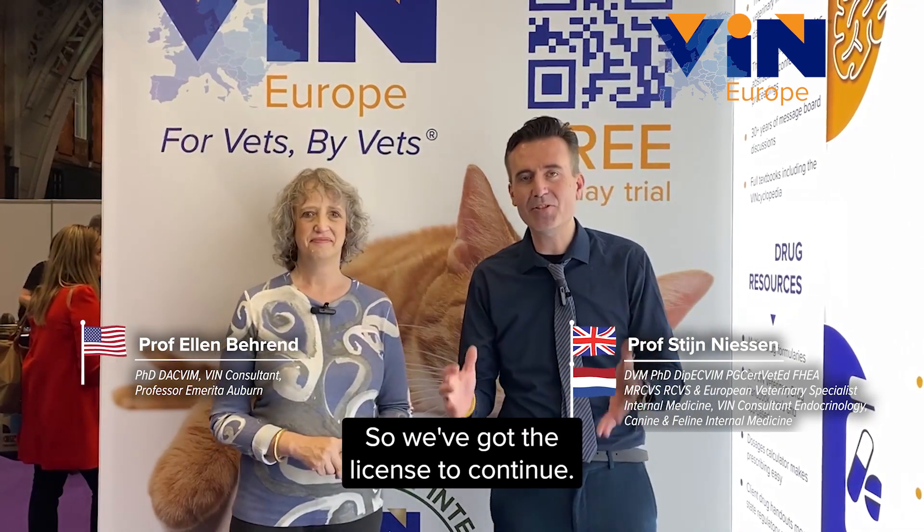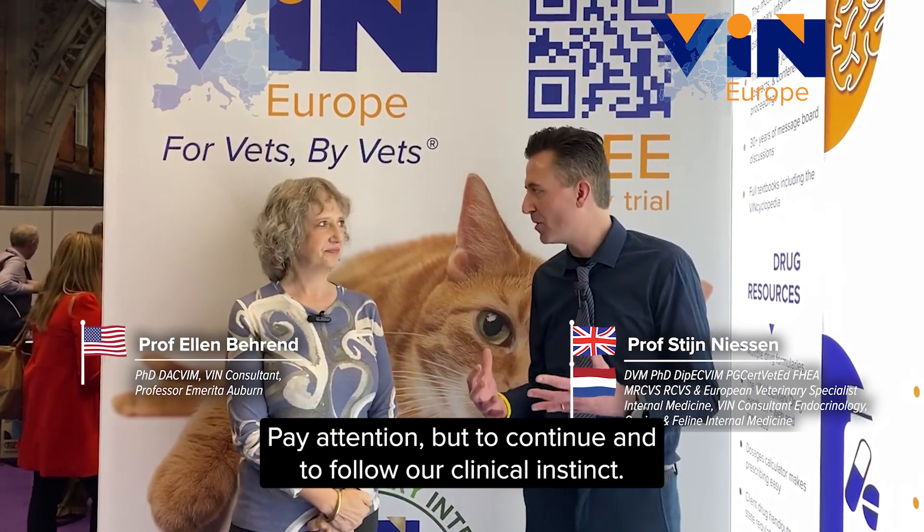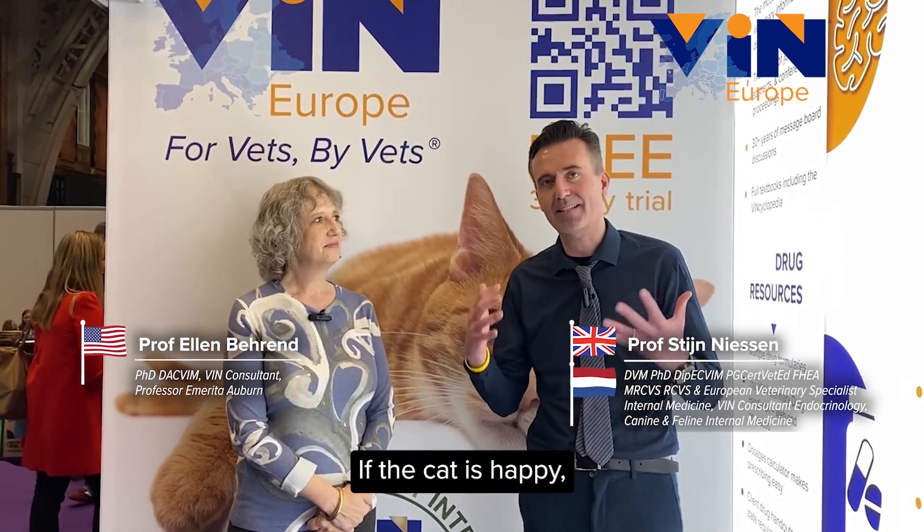So we've got the license to continue, pay attention, but to continue and to follow our clinical instinct. If the cat is happy, we continue — because ketosis is not diabetic ketoacidosis.